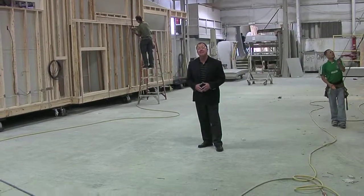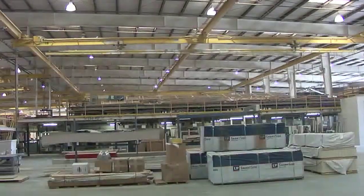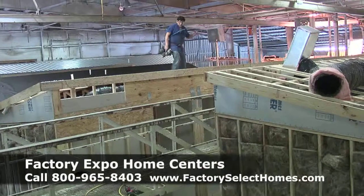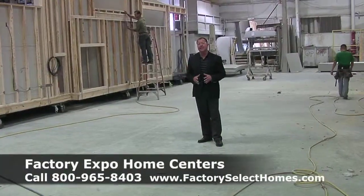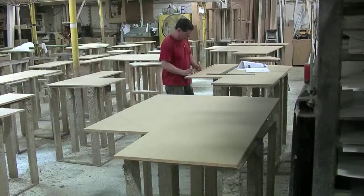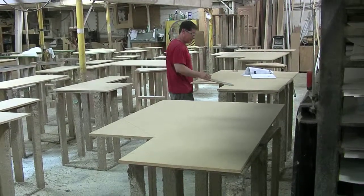You know what's missing in this picture? Piles of waste. You don't see any piles of waste in the factory. Everything is built to precision. When you go buy those site-built homes and you see all those construction piles, those are construction piles that you're paying for. When we build everything to precision, that value and savings is passed on to you.